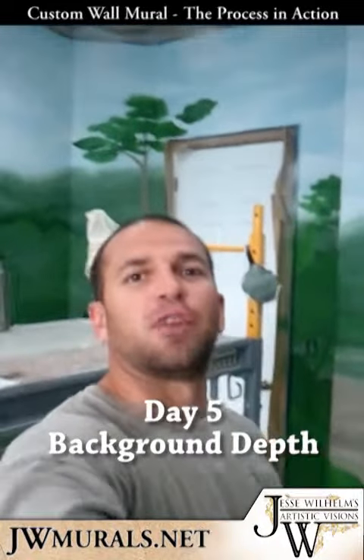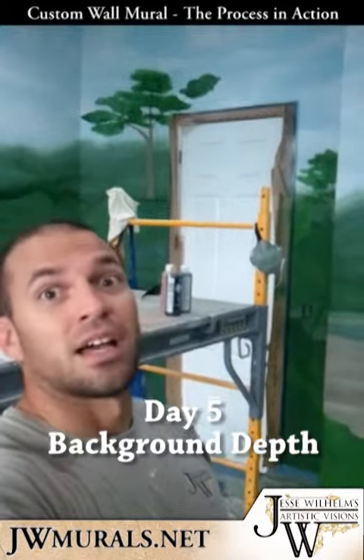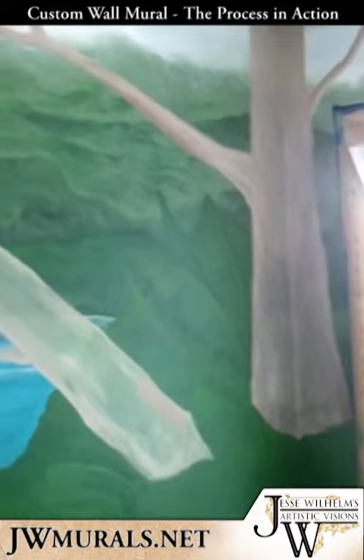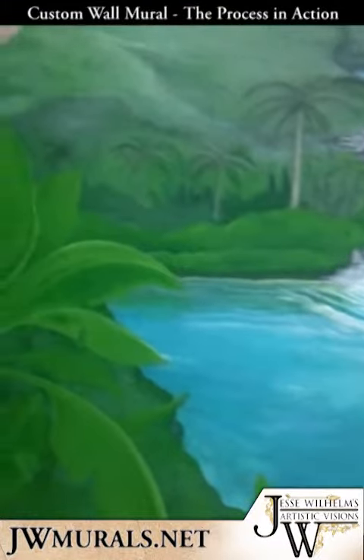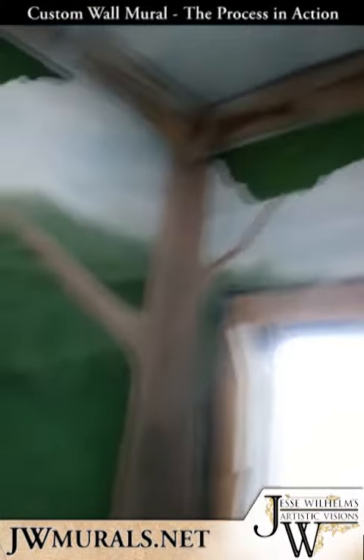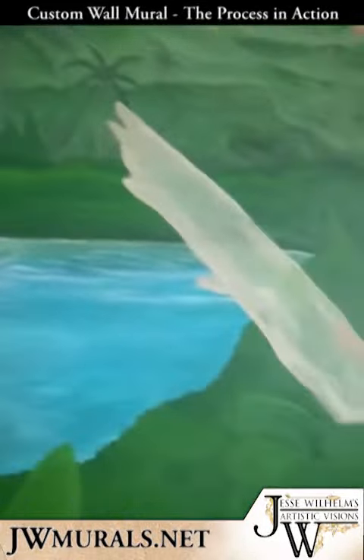Hey everybody, it is the end of day five and today we got a lot done. I started working on some of the foreground — some of the leaves and the banana leaves — and actually did the tree leaves as well. I got a base down for those trees. I definitely have to go over them with another coat, but I'm kind of just doing a wash and laying out where they're going to be.